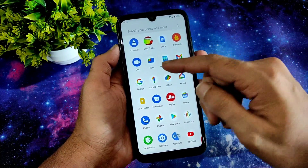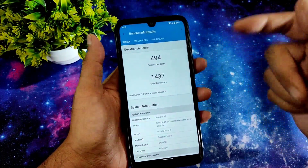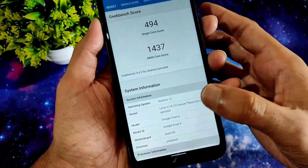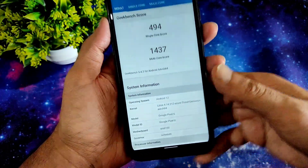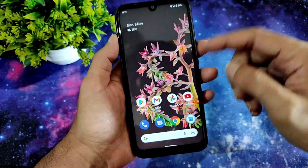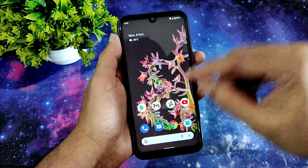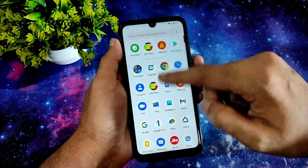Let's move to the Geekbench scores — the single-core score is 494 and the multi-core score is 1437, which is good for an Android 12 build. The kernel is showing as Google Pixel 6. Google Photos also shows 100 GB of free storage, which is working fine.